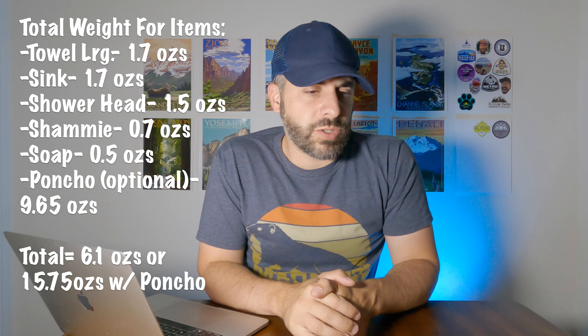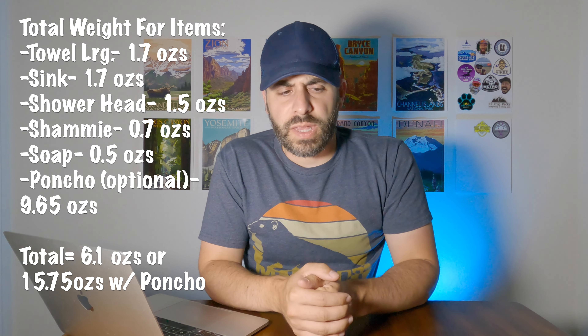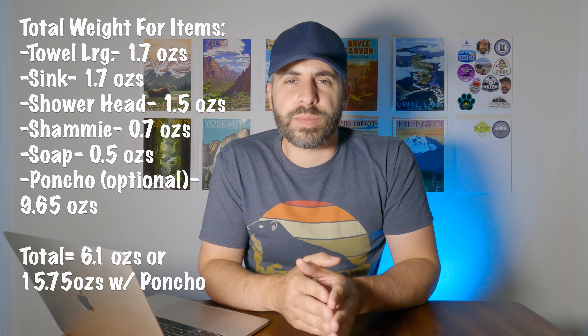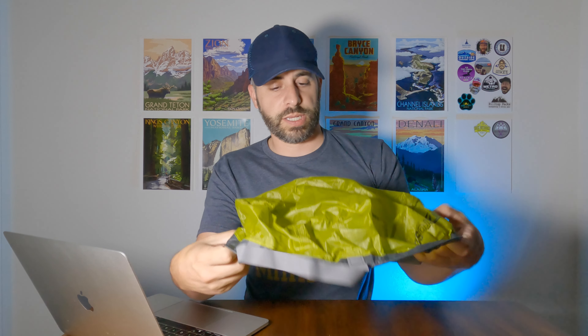The total weight of all this — minus the poncho — is somewhere around six ounces. If you think about the weight of an extra shirt, socks, and underwear, that's close to anywhere from 10 to 12 ounces right there, depending on which set of clothes you went with. So this can definitely save weight and make you cleaner in the backcountry.